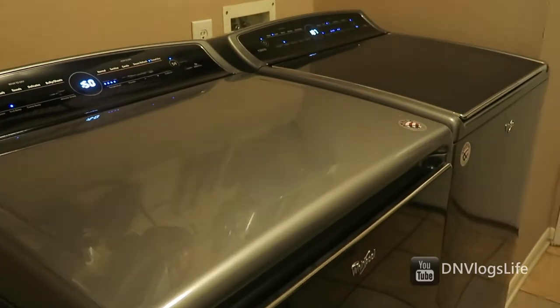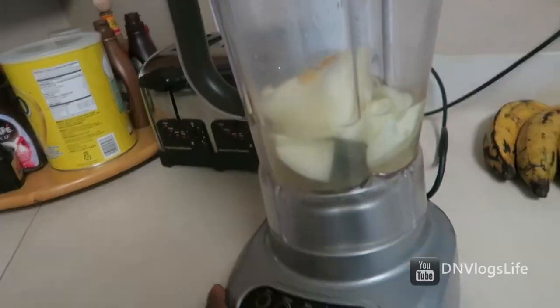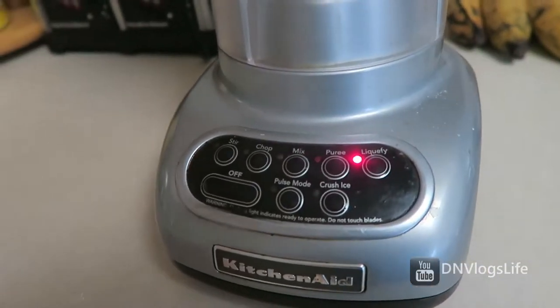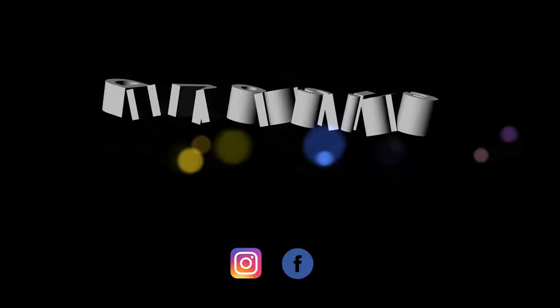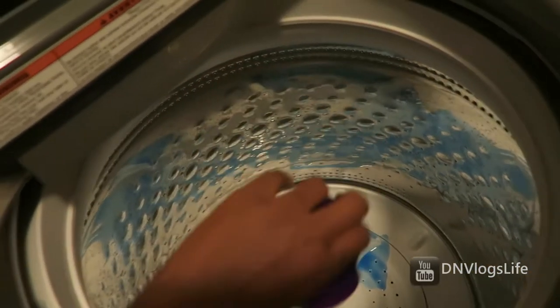Hi everyone, today I'm going to show you some gadgets that I have in my house that make my life easy. If you guys have gadgets that make your life easy, comment below and let me know.